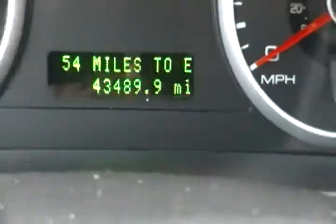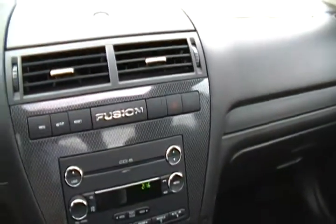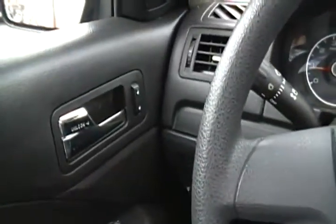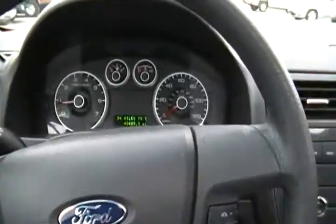43,489 miles. There goes your sunroof — letting the sunshine in. Folks, this is JC once again. I really thank you for looking. You can give me a call directly at 615-461-0360. Call to set up a time to take a test drive or come and take a closer look at this great car. Thanks so much for looking, we really appreciate it.